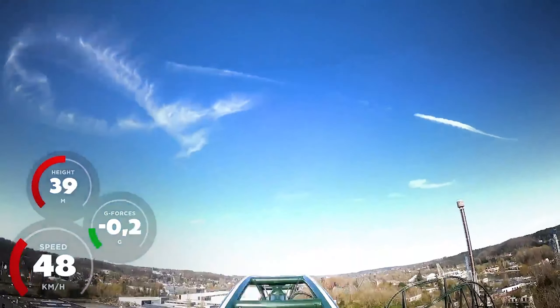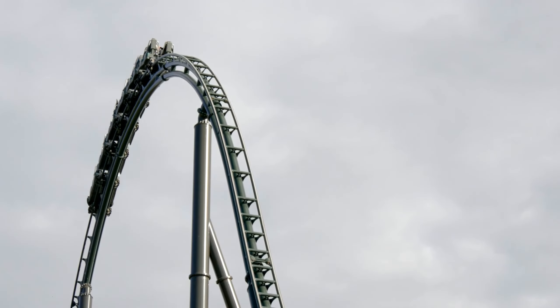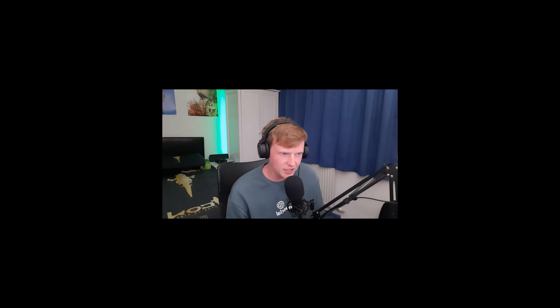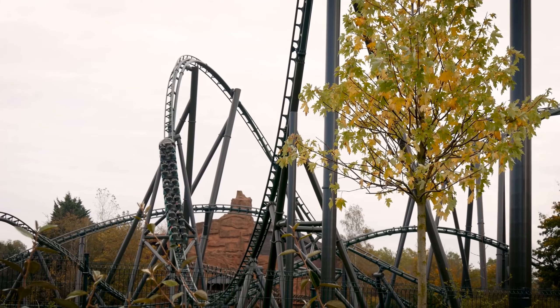The airtime hill that follows after that drop is very airtime-y, if that's a word — lots of out-of-seat moment is provided. Followed then by this huge outer bank, which is also very outer bank-y and airtime-y, if those are words. Lots of out-of-seat moment is provided. Those are both amazing elements.